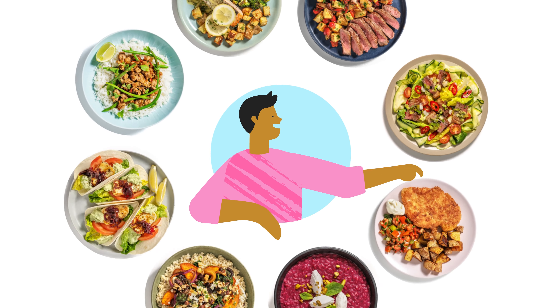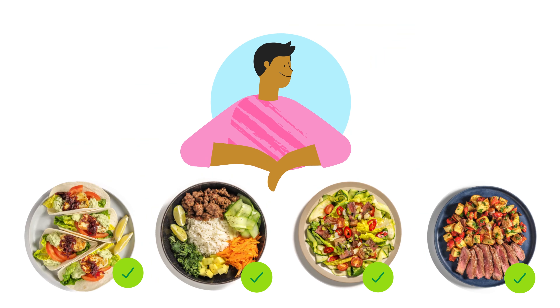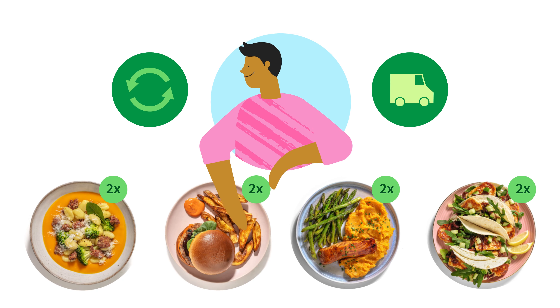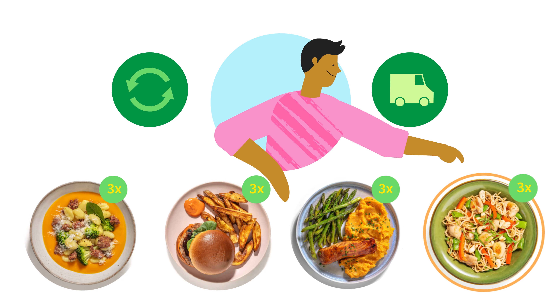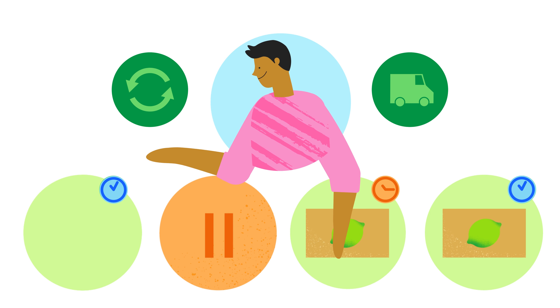Now choose the dishes you want. With its great variety, there's always something new to try on our menu. You have full flexibility over what meals you get and when you get them. It's easy to add extra portions, change recipes, modify your delivery time, or pause your deliveries.